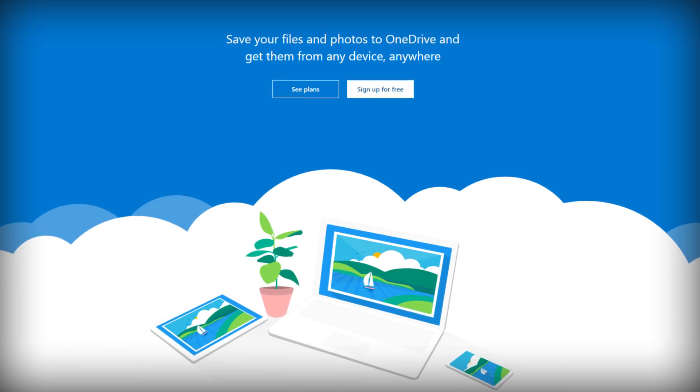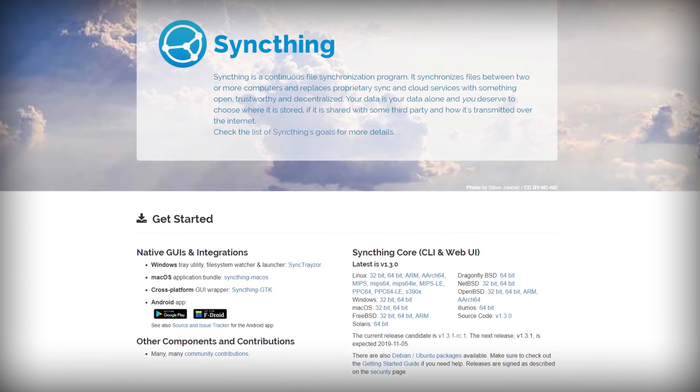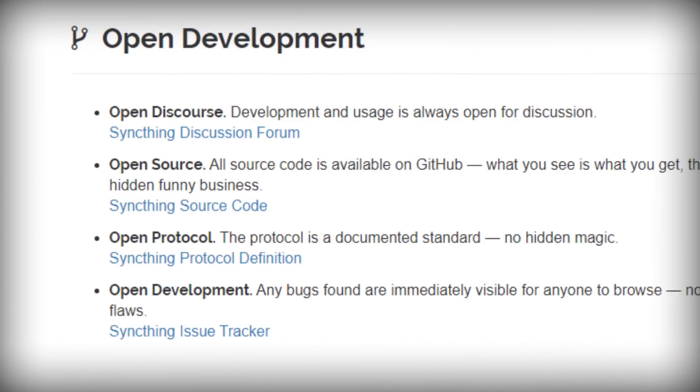That brings us to our final category: Cloud Sync — apps that keep your files synced and up-to-date across all of your devices. I could recommend mainstream competitors to Google Drive like Dropbox, Microsoft OneDrive, or iCloud, but I want to feature something different: SyncThing. SyncThing is unique because it doesn't actually sync your files to a third-party server. It's simply an app that runs on each of your computers and keeps your files synced on those computers alone. So if you don't want to upload your files to a third-party company's server, SyncThing is worth looking into — and it's open source.